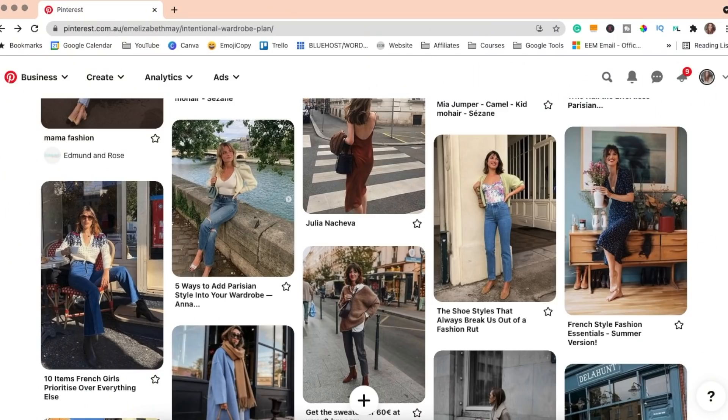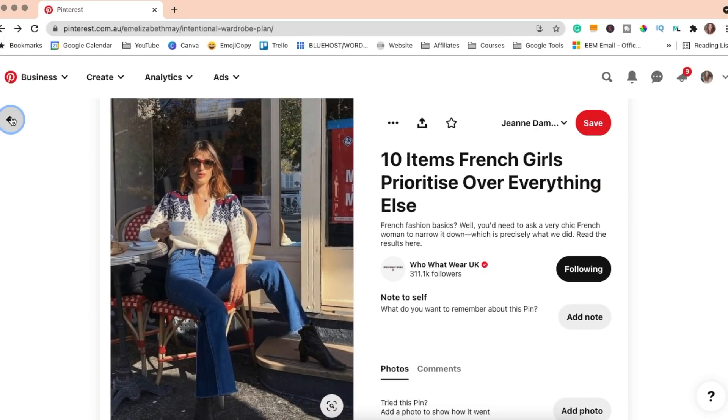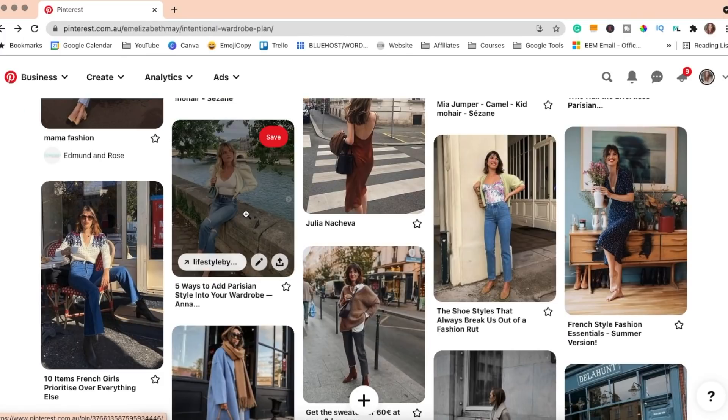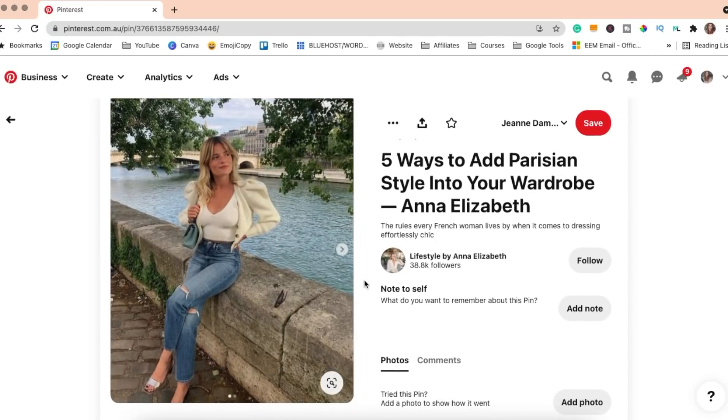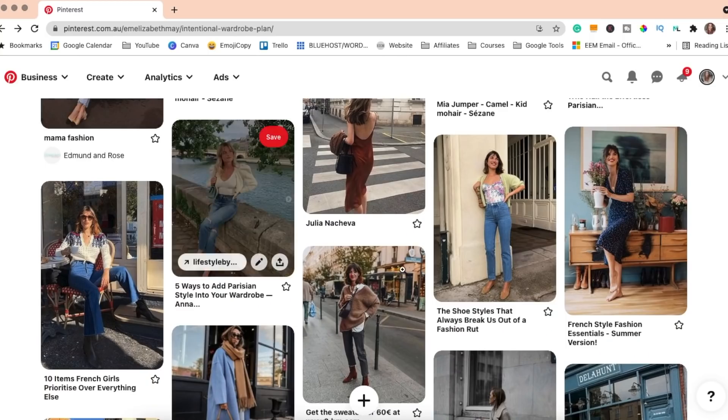A lot of these pictures look like they're taken in Europe or Paris and a lot of it looks like French girl style. I've actually pinned a lot of outfits with women that have long bangs — so I don't know, am I going to cut my hair? Am I going to get bangs? My inner French girl is coming out and I think I want bangs and I want to wear lipstick more. My hair grows really fast, maybe I'll just give it a go.